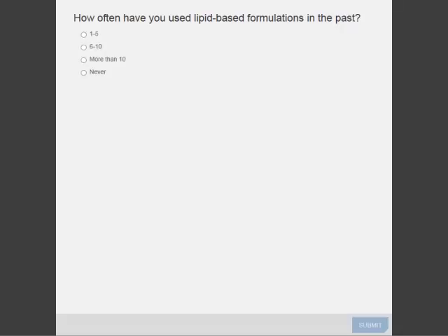Now it is time for the second polling question. How often have you used lipid-based formulation in the past? 1 to 5 times, 6 to 10, more than 10, or never? Please answer the question.